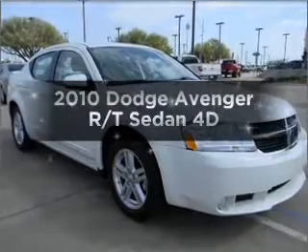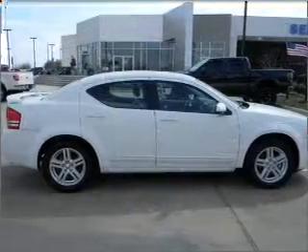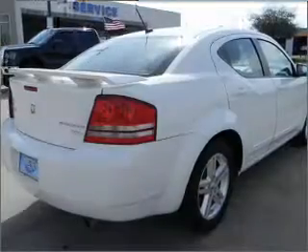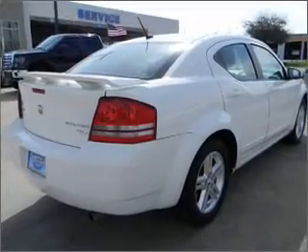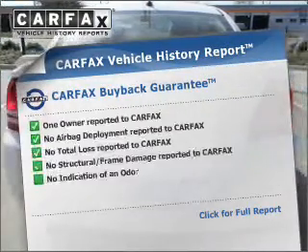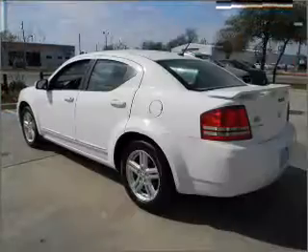Introducing the 2010 Dodge Avenger. This is the set of wheels you've been looking for. With a reliable engine that responds smoothly to its automatic transmission, the anti-lock braking system will help deliver you safely to your destination. This vehicle comes with a Carfax report which reduces your buying risk by providing the vehicle's history before you purchase.